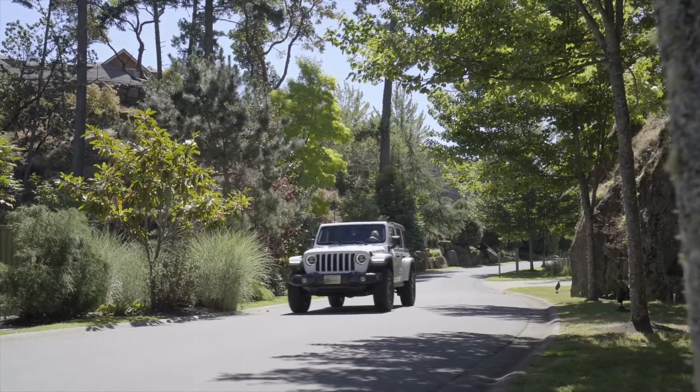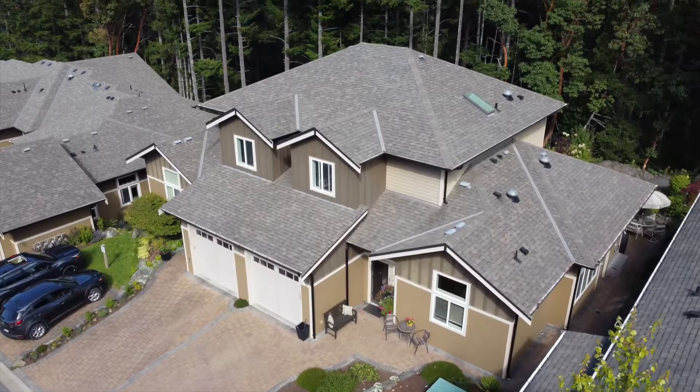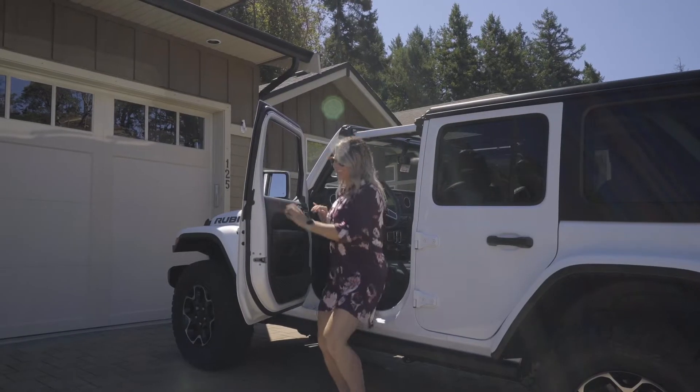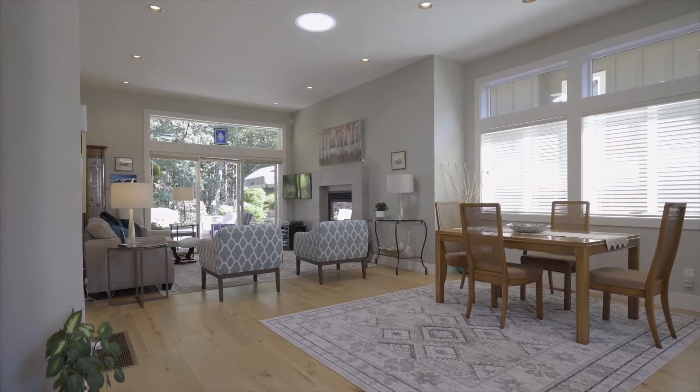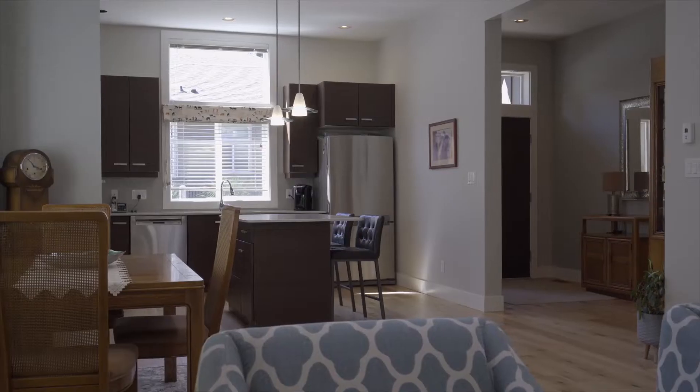Become completely immersed in nature as you walk up to this highly desirable end unit home, which greets you with 10-foot ceilings, two solar tubes, and a warm sense of modern elegance.